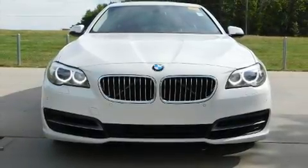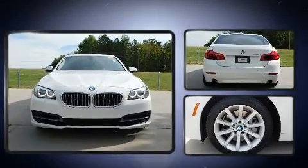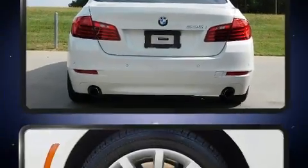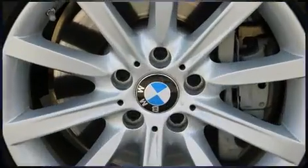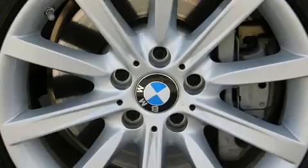Introducing the 2014 BMW 535i. This four-door, five-passenger sedan just recently passed the 40,000 mile mark. It features an automatic transmission, rear-wheel drive, and a three liter six-cylinder engine. A turbocharger is also included as an economical means of increasing performance.